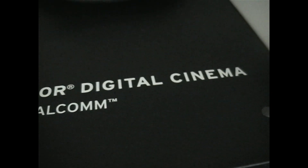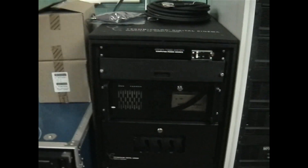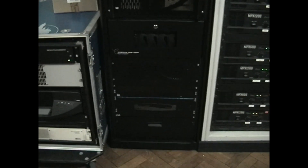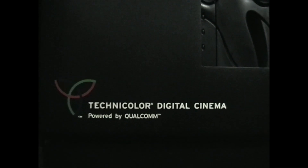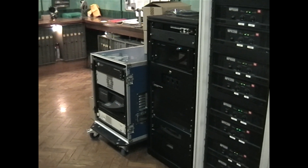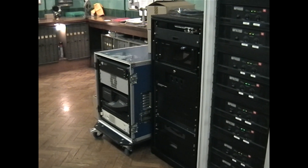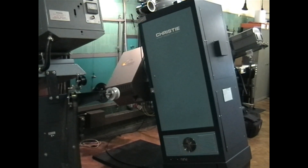During the early digital years, various servers were test-run. The first films were ingested into the server not from a drive but from approximately 19 DVD discs. It took nearly all day to ingest a movie.